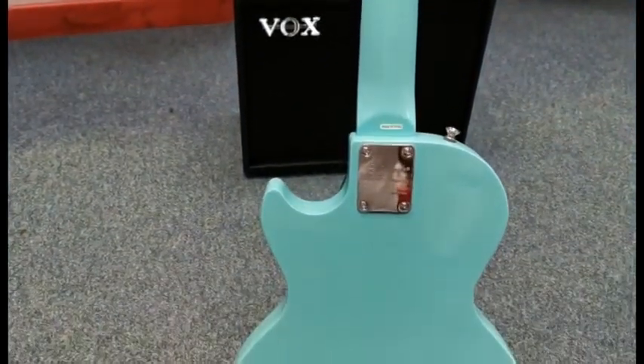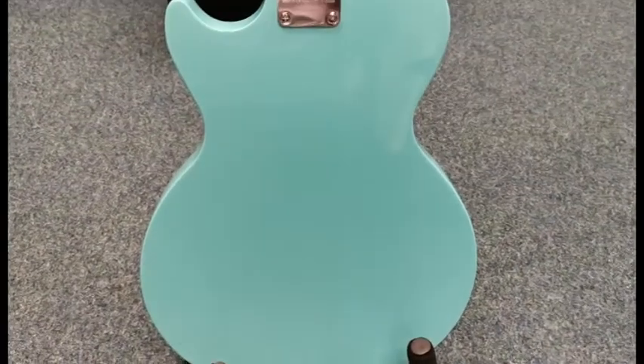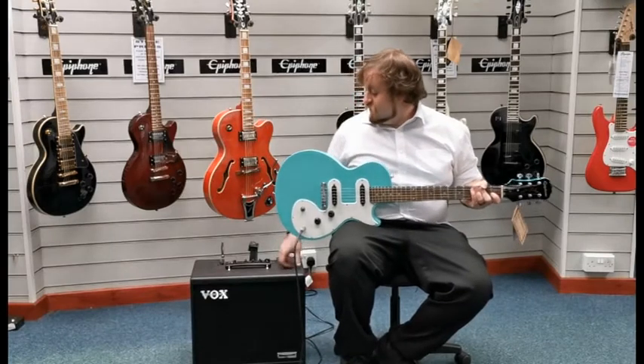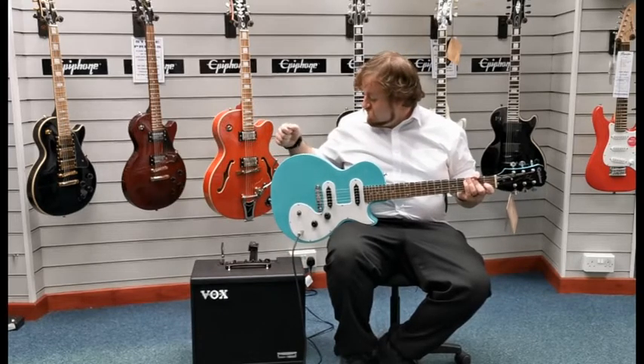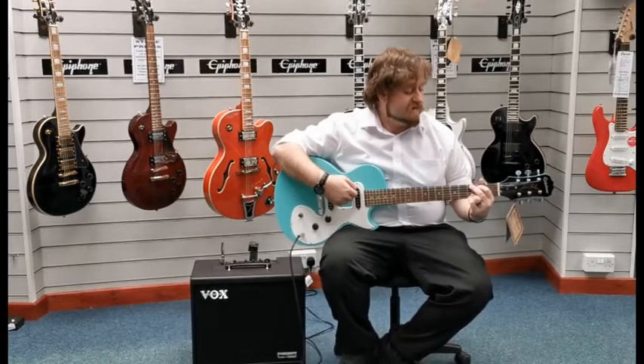I'll plug it into an amplifier so you can hear what it sounds like. We're currently running through a Boss Katana 50 amplifier on the deluxe clean setting, with the gain about halfway, treble halfway, and bass halfway, just to give you a generic sound of what it sounds like.